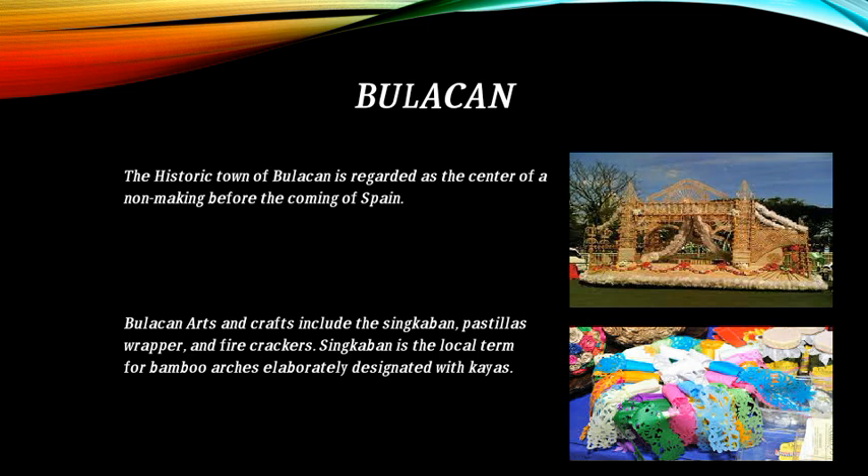Region 3 is Central Luzon. This is the map of Central Luzon. Bulacan: the historic town of Bulacan is regarded as a center of ammunition making before the coming of Spain. Bulacan arts and crafts include the zincaban, pastillas wrapper, and firecrackers.